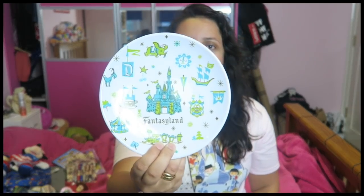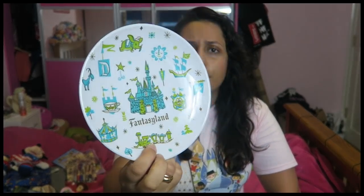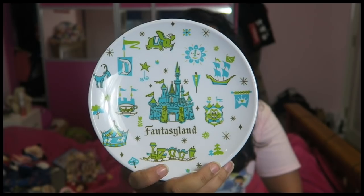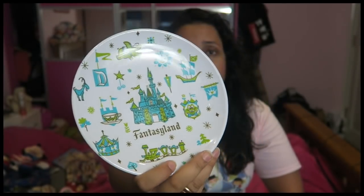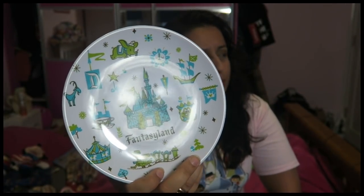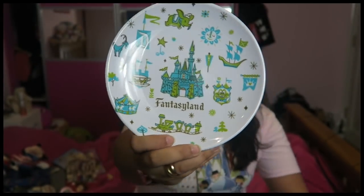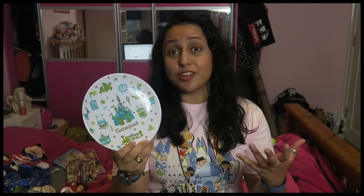Then I got this Fantasyland decorative plate. Believe it or not, it was only $5, probably because it's plastic. They had one for every single land in Magic Kingdom — Fantasyland is by far my favourite, both in Disneyland Paris and Disney World. It's the land that makes me feel most at home, most at Disney. And the colour of it is blue — all the different plates were different colours and this one was blue, so it just spoke to me.